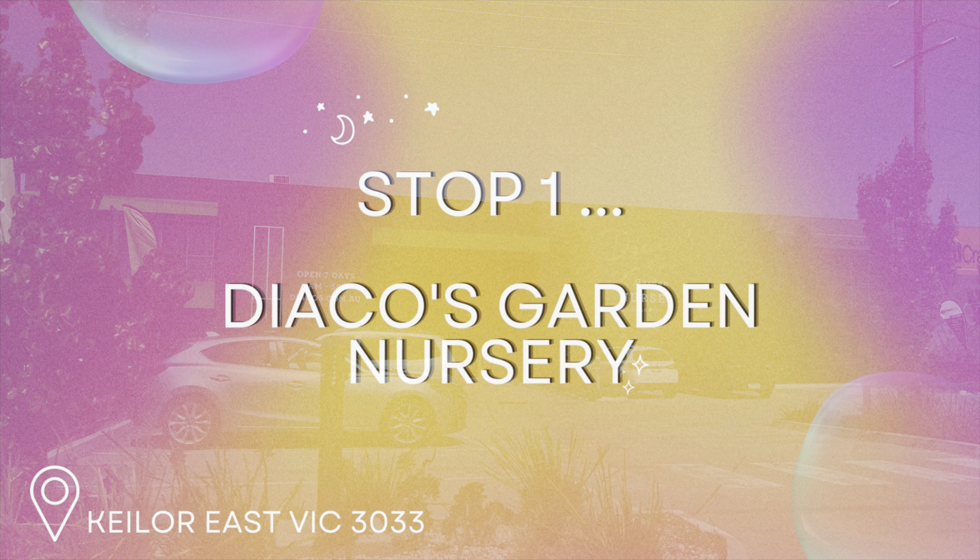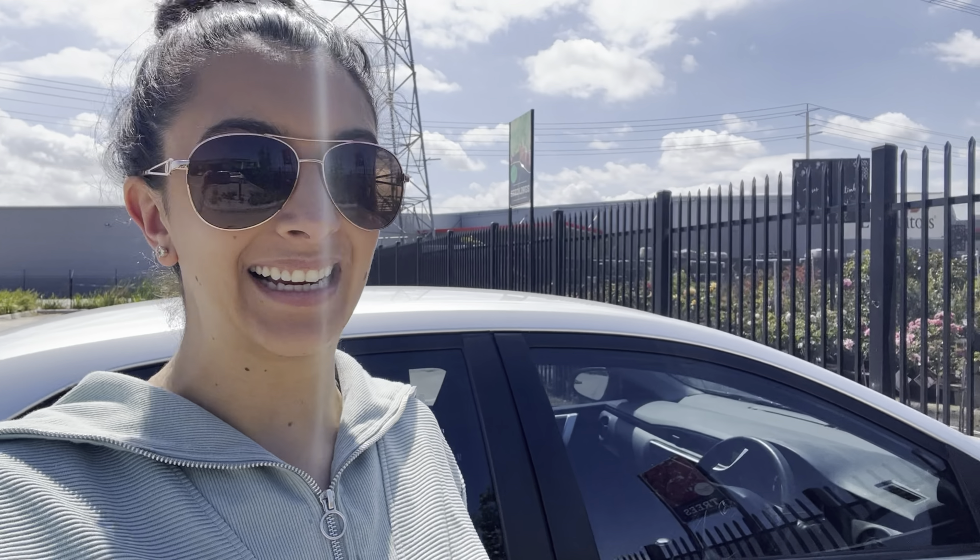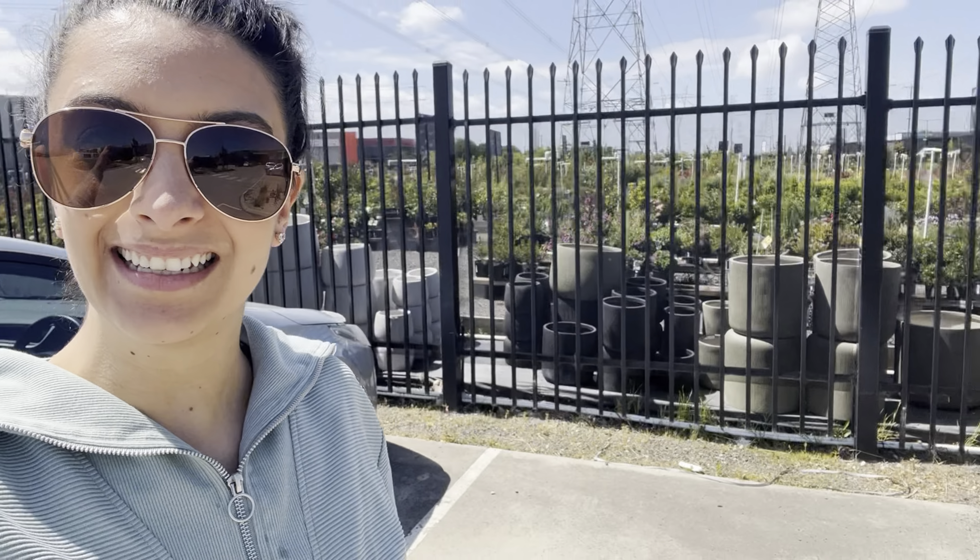We're also going to pick up some passata from an Italian supermarket close to Deacos Nursery. I don't really vlog in public, but I guess let's go in and see.